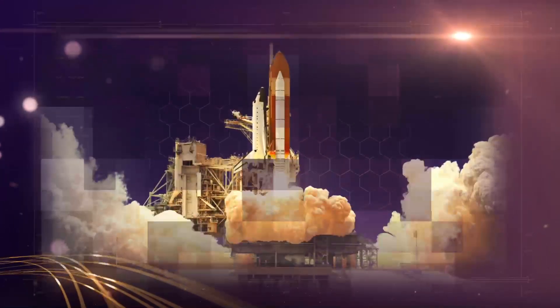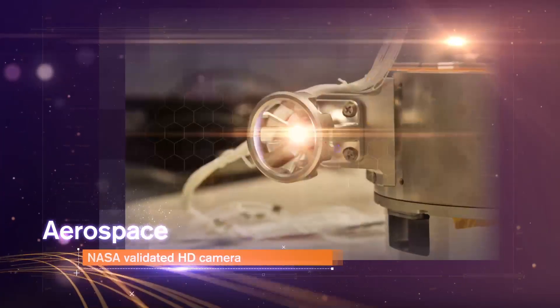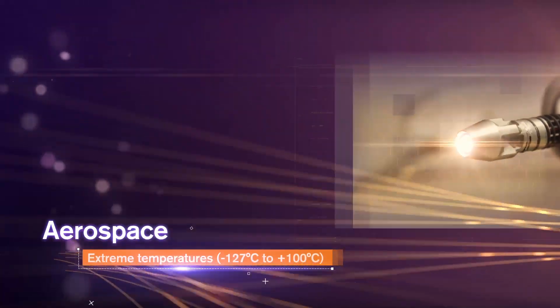NASA chose ScoutCam to inspect and transmit live video from inside robotic refueling systems, tested in the harshest environments of outer space.